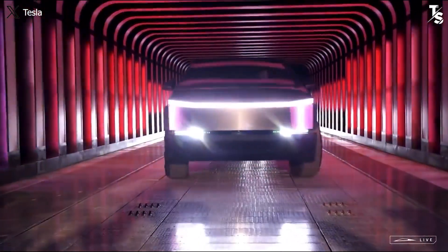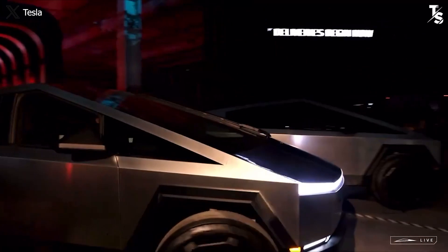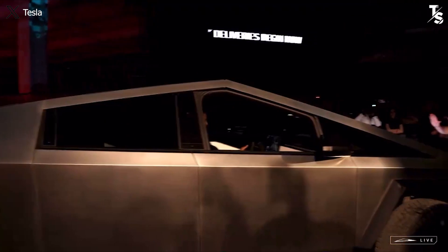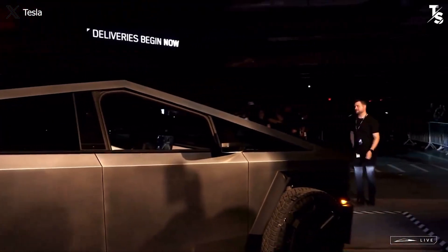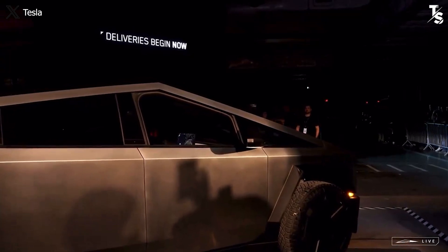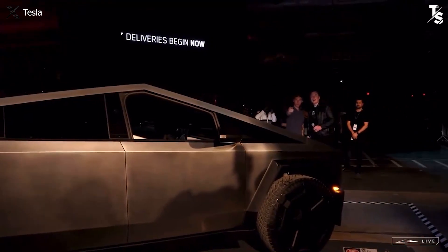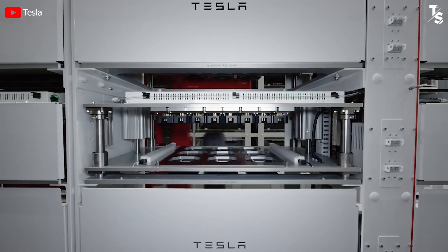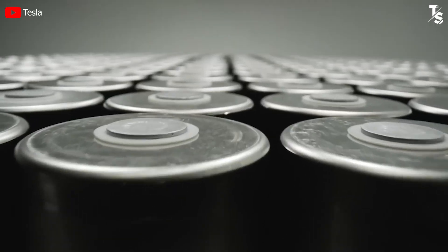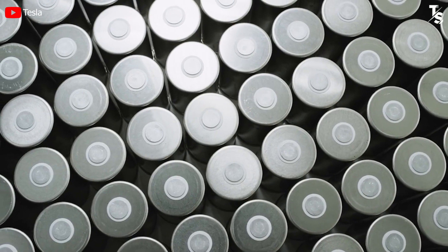We've now gathered official information related to the Cybertruck to help decide whether or not to make a purchase. While the price may pose a challenge for some potential buyers, we believe it's worth buying due to its impressive specifications — especially the dual-motor variant for customers who can't afford the CyberBeast. This variant has quietly become Tesla's preference for outstanding development. Through the Cybertruck, the true potential of the 4680 battery is revealed, raising expectations for its applications in other models such as the Model 2.